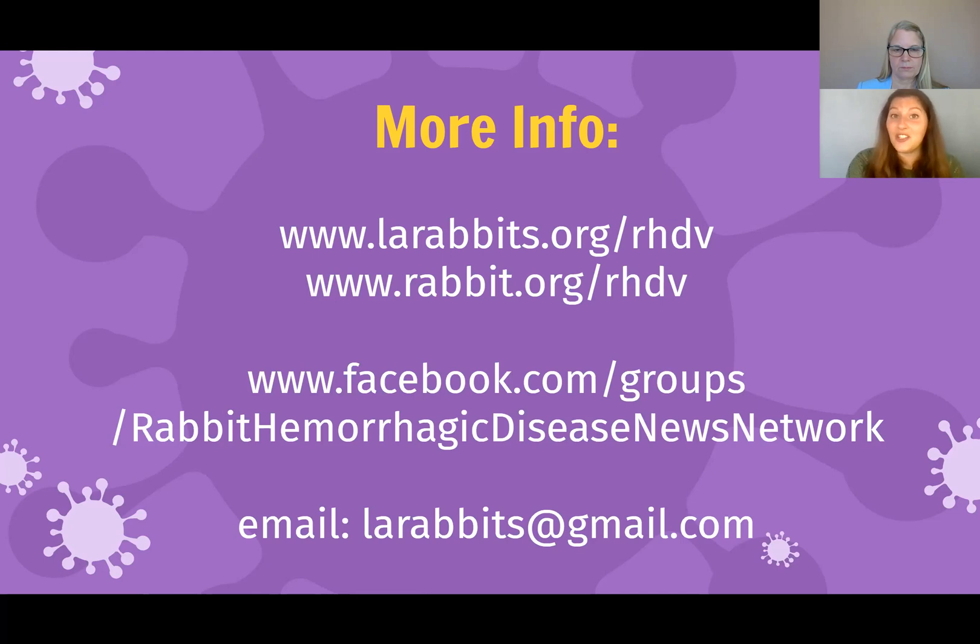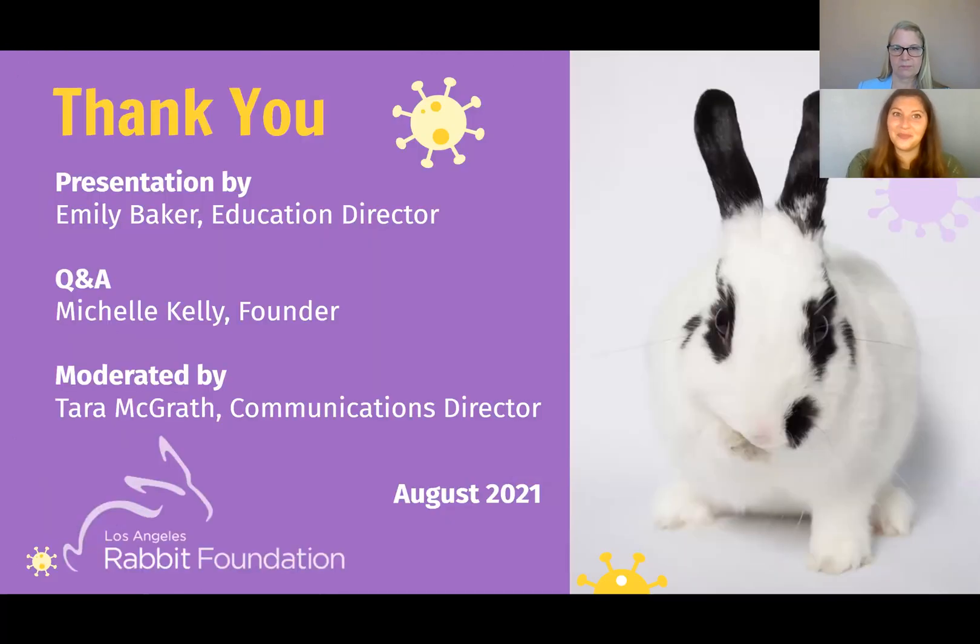Finally, if you have a question that wasn't answered today, you can always email the Los Angeles Rabbit Foundation at larabbits@gmail.com. Thank you for coming to learn how to protect your rabbit today. Again, I'm Emily Baker, Head of Education for the Los Angeles Rabbit Foundation. Thank you.